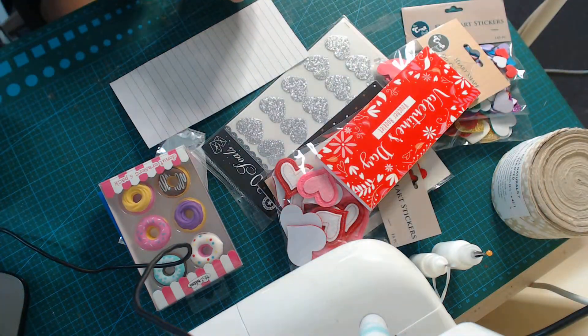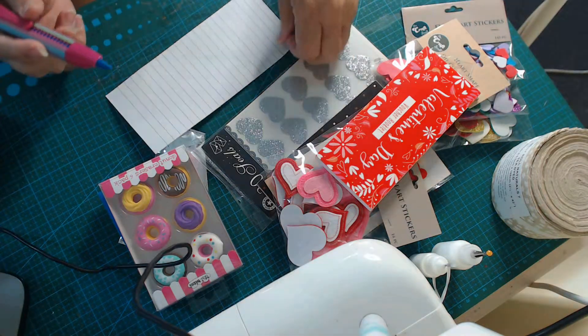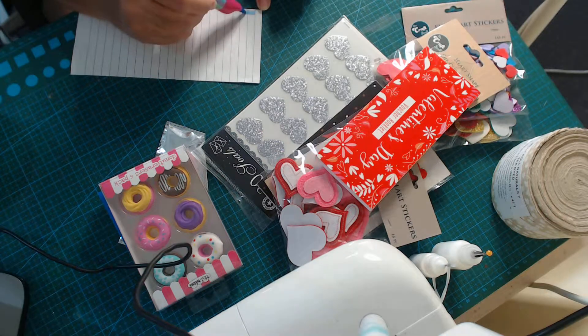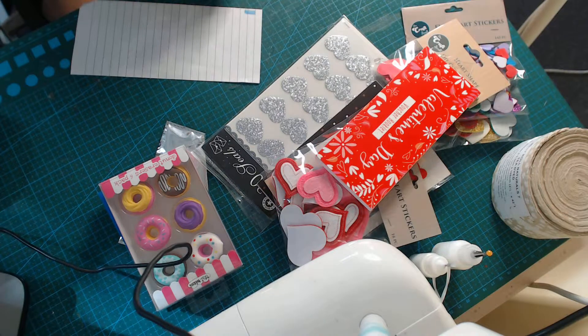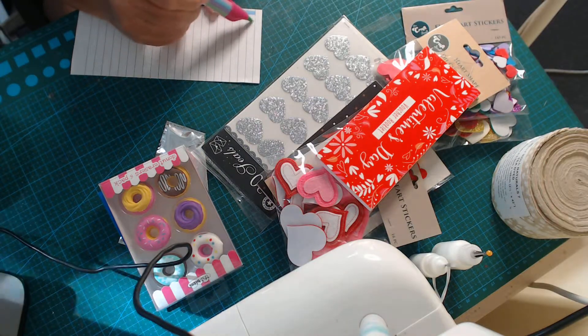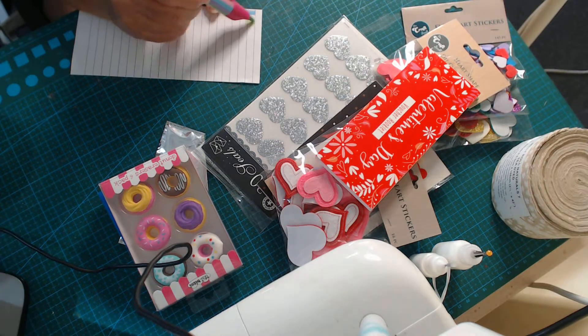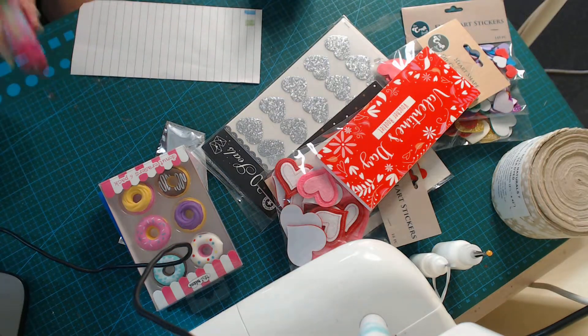I'm just going to try that colour — it's a blue. Now that is really nice, I really like that. Let's just try one more — oh, that is nice. Beautiful. Thank you for that, I really can use that.